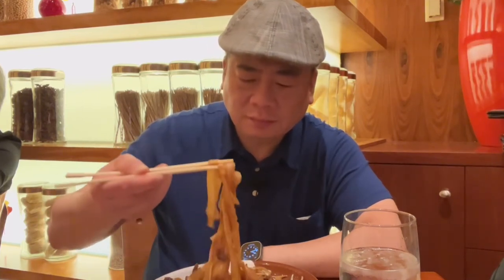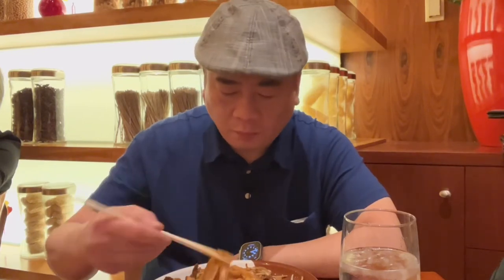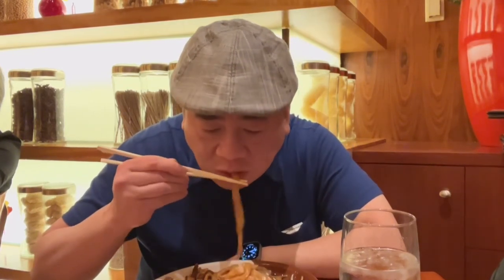Now the scallion. 7.5 for the scallion. And now the noodles itself. Wow — a bit excessively salty. 7 for the noodles.